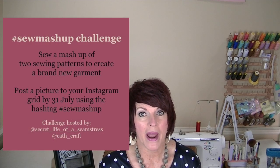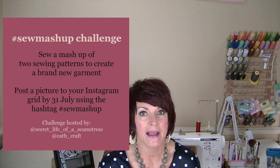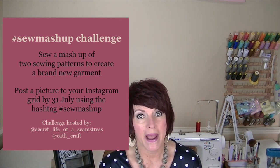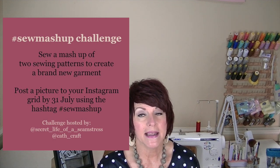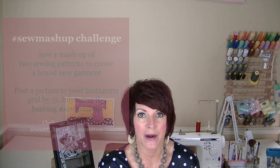The premise of the challenge is to use at least two different sewing patterns — maybe the bodice from one and the skirt from another, or any combo you can think of — to come up with a whole new garment. To enter, make a garment using at least two patterns during July and post it by July 31st on Instagram, tagging Kath and Sally and using the hashtag #SewMashup.